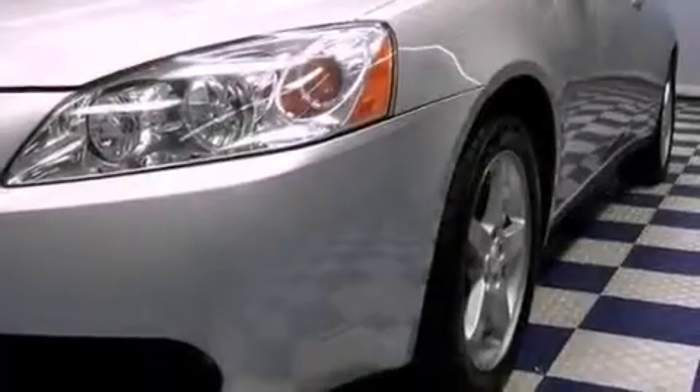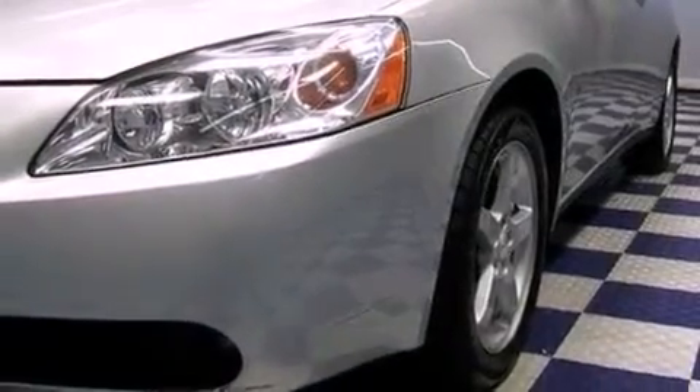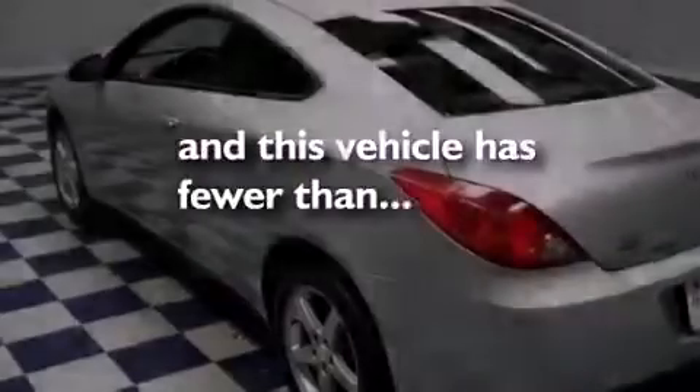Also included are a traction control system, an anti-lock braking system, and this vehicle has fewer than 45,000 miles on the odometer.